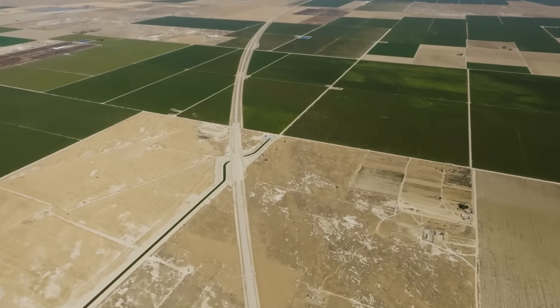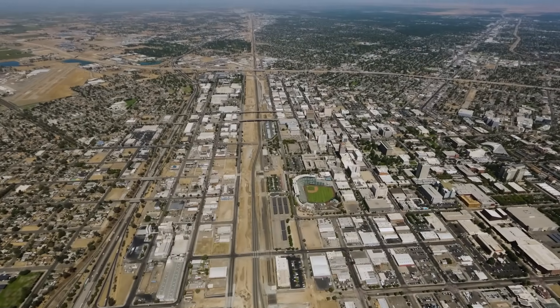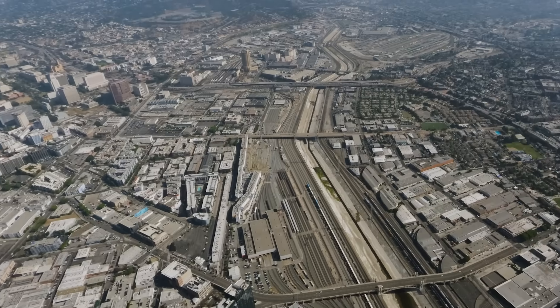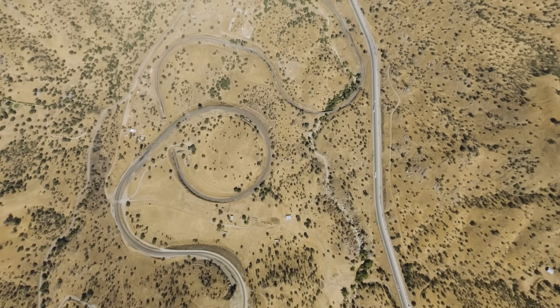Today, we're going to fly over a majority of the California high-speed rail train route to see how construction is coming along, but also to get a better perspective of the kind of terrain standing in the way of finishing this gargantuan project.